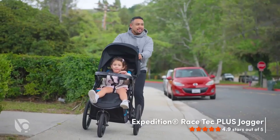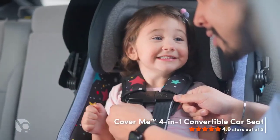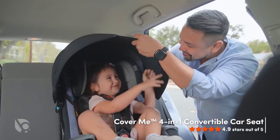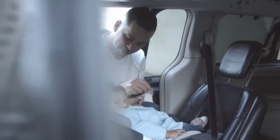Welcome to our guide on the top 5 jogging strollers that will keep you and your baby moving in style and comfort. Whether you're a serious runner or just looking for a stroller that can handle all terrains, we've got you covered.